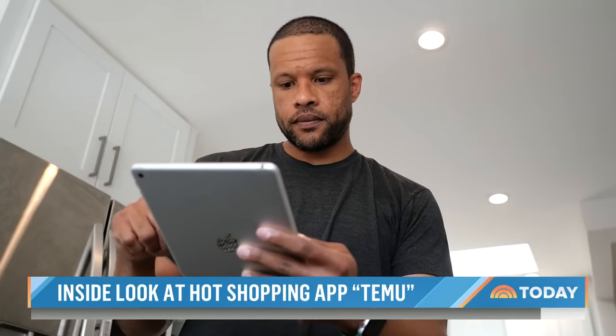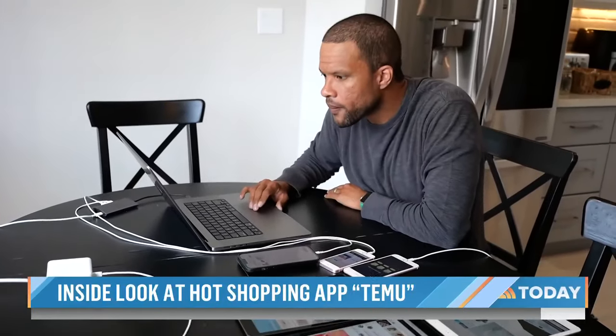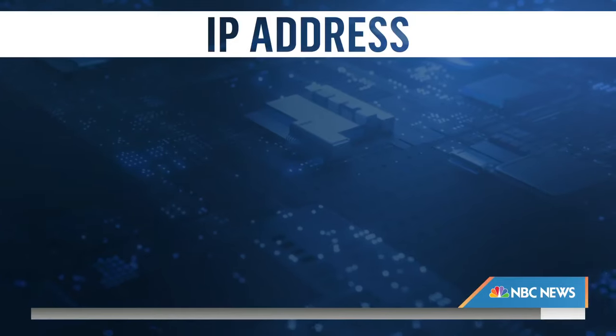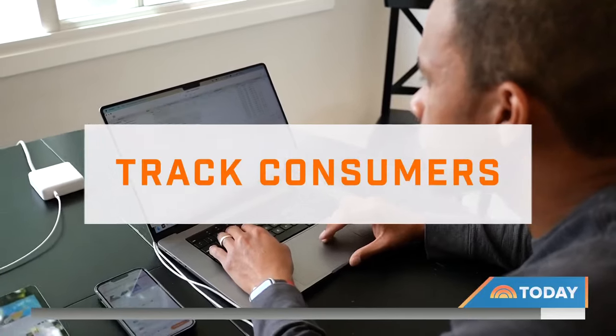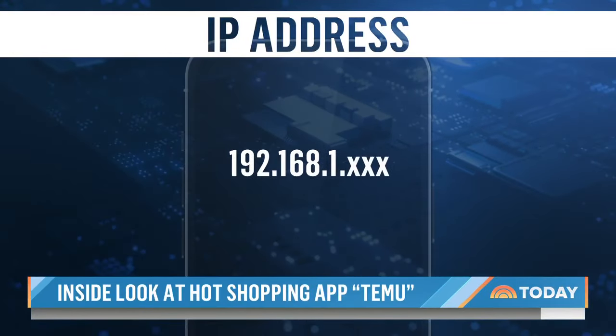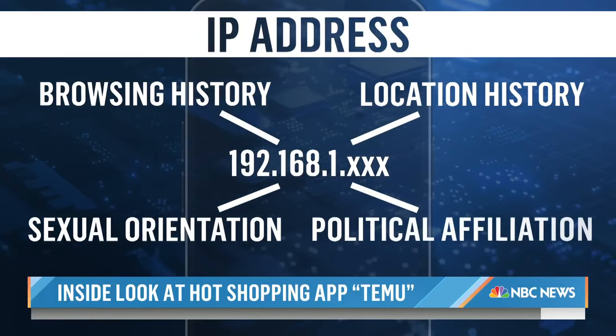Patrick Jackson with internet security company Disconnect says those deals could come at a cost. He thinks the big problem with the Temu app is that users may have a false sense of privacy. We asked him to analyze how the app works. He discovered that on iPhones, Temu was collecting common types of data including what kind of device you use and your phone carrier. The data point that concerned him most was IP addresses — think of an IP address as a unique identifier for your computer or phone. Jackson says Temu was able to track consumers even if they told it not to and even when they were not using the app. He doesn't know what they were doing with those IP addresses, but they potentially enabled Temu to link to even more personal information, such as a shopper's browsing and location history, sexual orientation, and political affiliation.